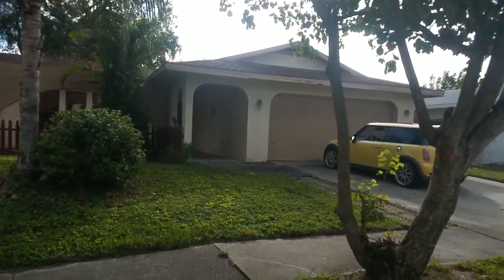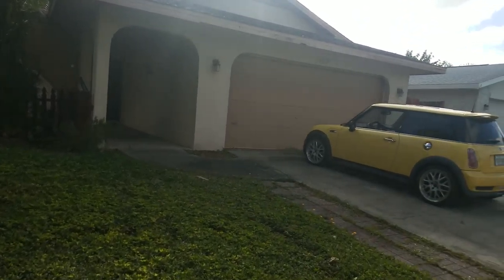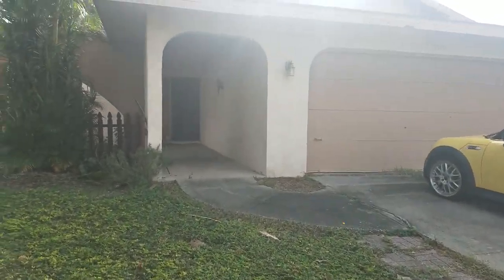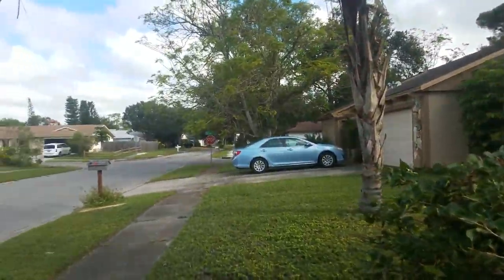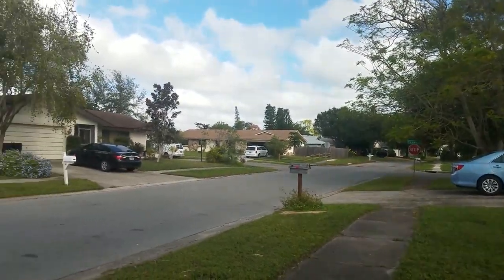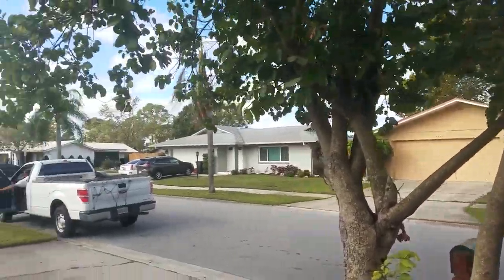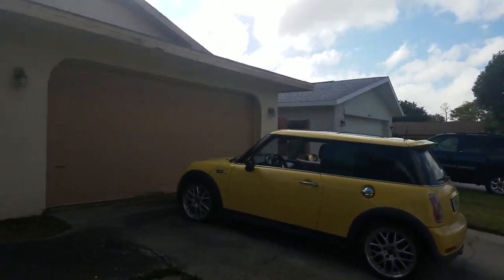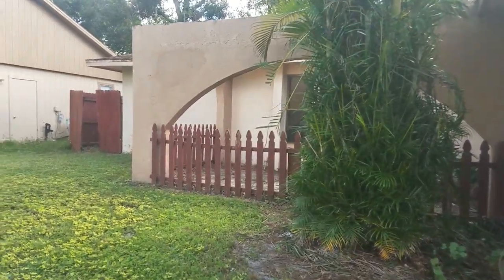This is a video walkthrough of 4235 Lanai. We're located here in Lake Sarasota. This is an auction property going to auction on Thursday. Pretty quiet street here, and the houses around are pretty nice. This house isn't bad as far as HUBZoo auctions go.